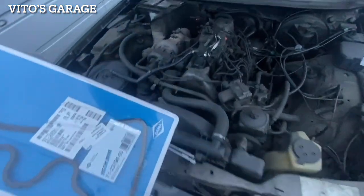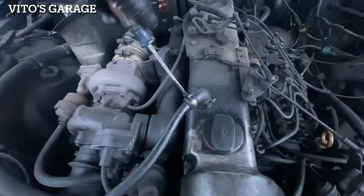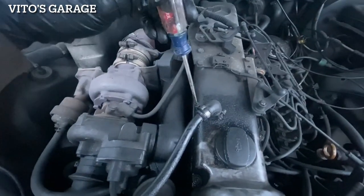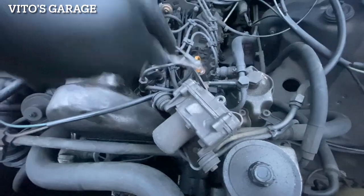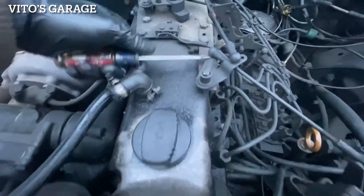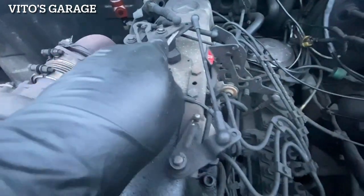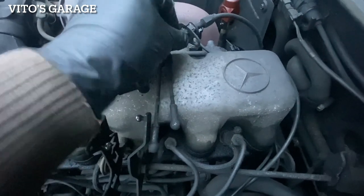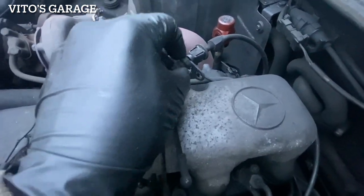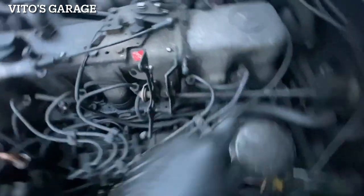We're going to install a brand new valve cover gasket. I have my valve adjustment wrenches and the feeler gauges, so let's get started. I'm going to disconnect this throttle cable - to disconnect it, you want to peel this accordion seal and lift it up like that to the side. These are disconnected. And then we're going to disconnect this rod too.